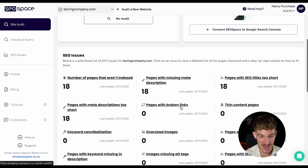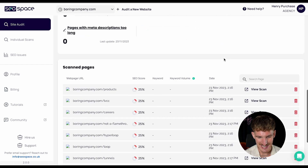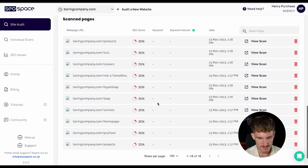Scrolling down, we can't get all the details because I'm not connected to Google Search Console, so I can't see if pages aren't indexed. But there are 18 pages missing meta descriptions, 18 pages with SEO titles too short. Fortunately there are no broken links, but meta descriptions and SEO titles need a lot of work. These are the individual scores of each page.